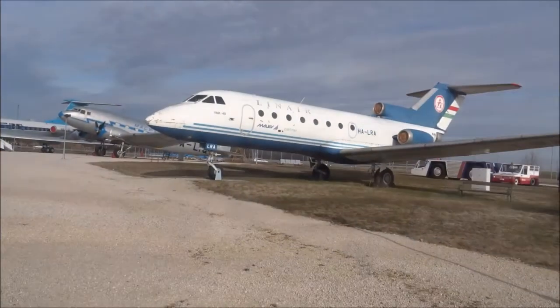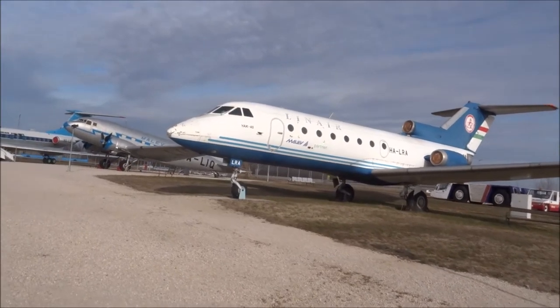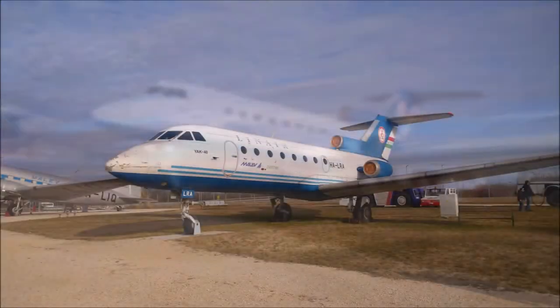This one looks a bit like it's an Embraer, but it's not. It's a Yakovlev Yak-40E.